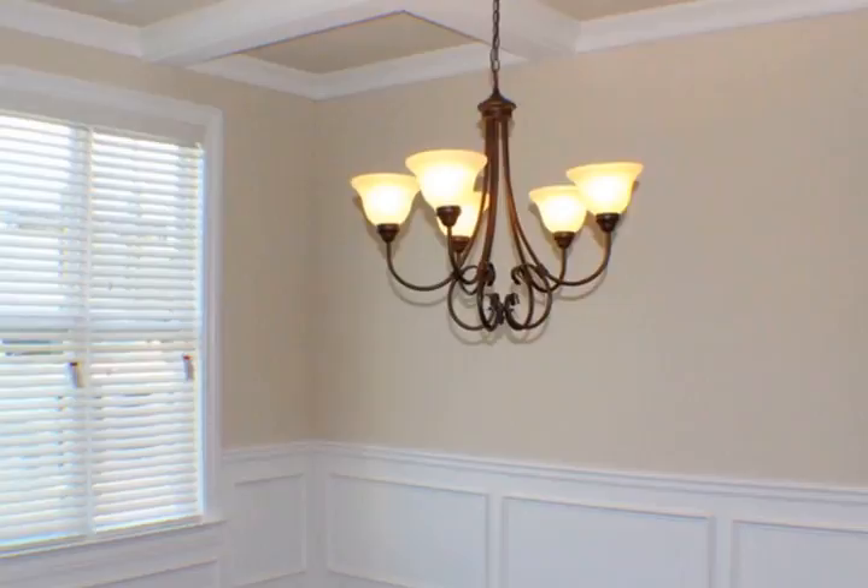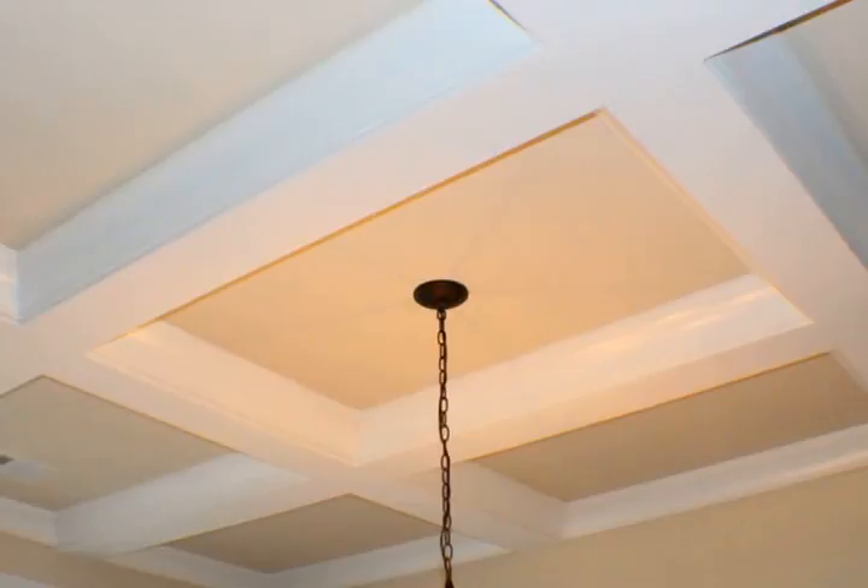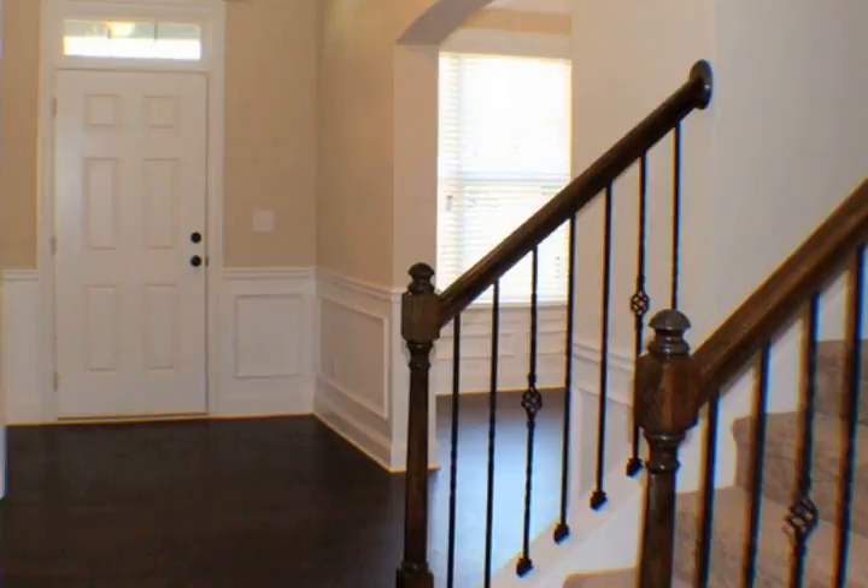Enjoy a formal dining room with coffered ceiling, a study, formal living room with carpet, and hardwood floor throughout the rest of the first floor. Beautiful bay windows in the great room with fireplace and built-in shelves.